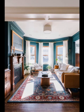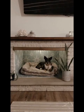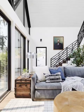Who says pet furniture can't be stylish? Consider incorporating pet beds and crates that complement your living room's decor — from sleek wooden crates that double as end tables to cozy pet sofas that mimic your own. There are plenty of options to choose from that will make your furry friend feel right at home.